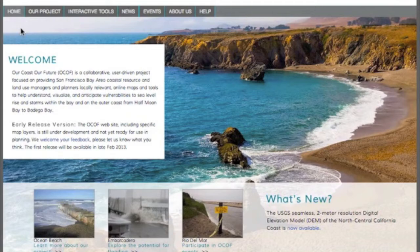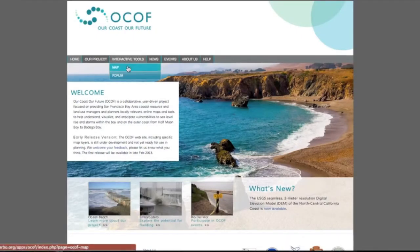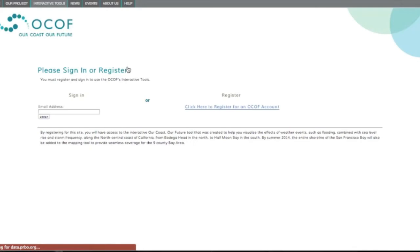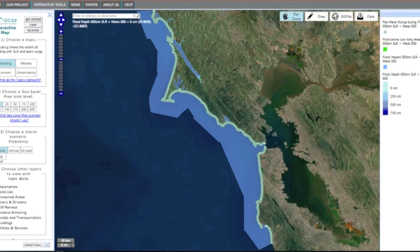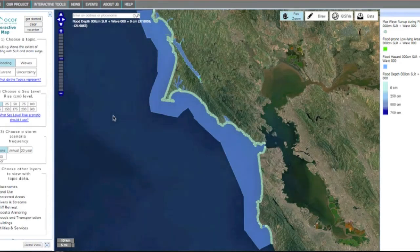You can use the main menu on the home page to navigate through these options. To get started using the interactive map, go to Interactive Tools on the main menu bar and choose Map. You must register to view the maps using your email address and a password. This allows us to notify you when data has been updated and the site changes. We will never sell your information to a third party and your email will not be used for any other purpose than to communicate about this project.